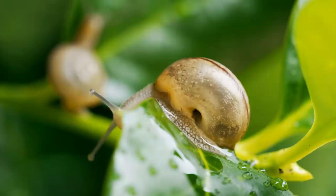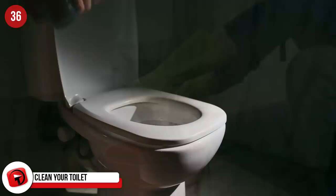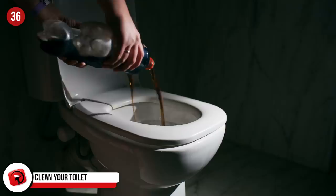Clean your toilet. Cleaning the loo is not a great job, but it's one we all must do. Take the hard work out of cleaning yours by using Coke to do the job. Pour a can of Coke into the bowl, let it stand for a few minutes and then use your toilet brush to scrub away the stains. The baking soda and acidity of Coke removes the marks effortlessly.